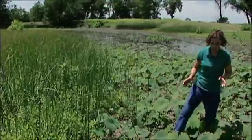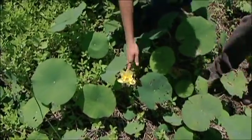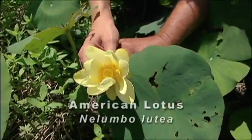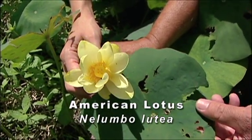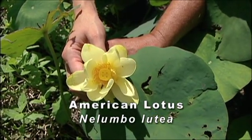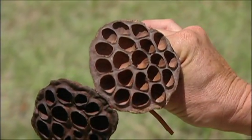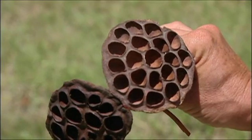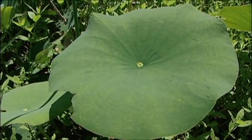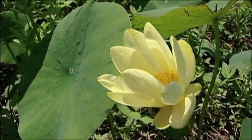Water garden enthusiasts might be surprised to find that we have some native lotus here. This is the American lotus, not to be confused with your water lily. It's a yellow-bloomed plant. You can see the ovary or seed pod down in there. They get quite a bit larger and dry out brown with pockets of seeds. Those seed pods are real popular with people who make flower arrangements. It's a very beautiful flower.